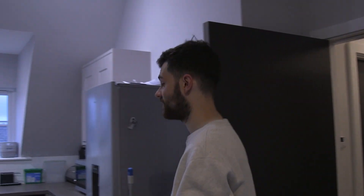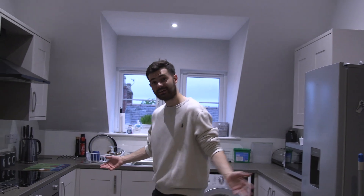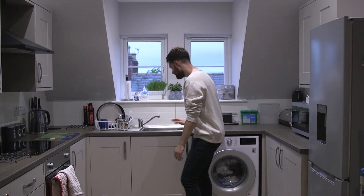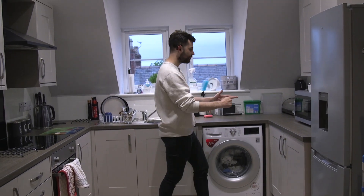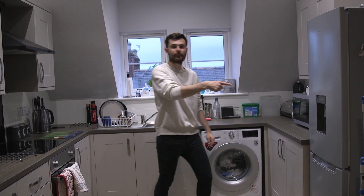Kitchen! So, this is my kitchen — I've got everything I need to cook for myself basically. I've got the oven, kettle, sink, microwave, bread bin, and a washing machine. Check out my fridge.